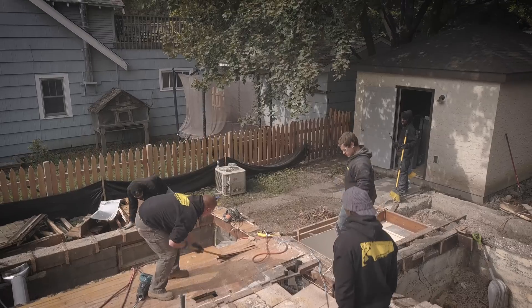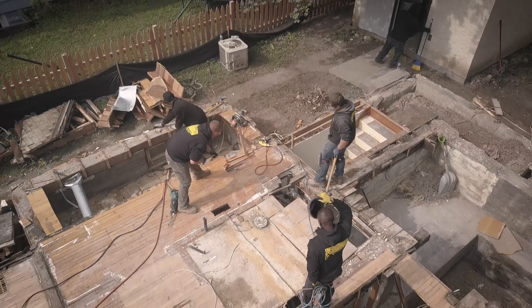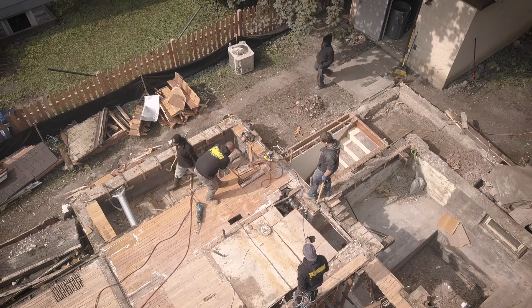We're keeping the existing foundation and building up from that. That was not only a money-saving effort, but also to avoid disturbing the existing mature trees on the site, because once you start digging a new foundation you can really damage the trees, some of which are themselves over 100 years old.